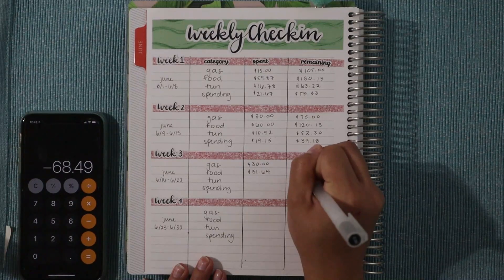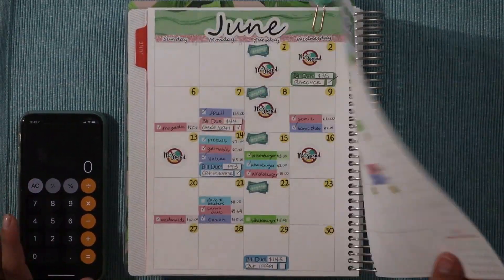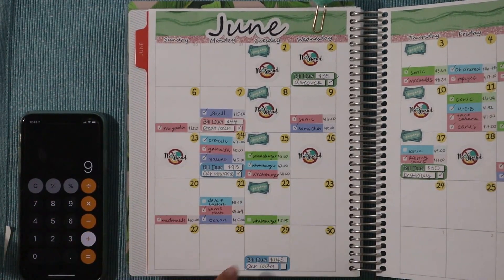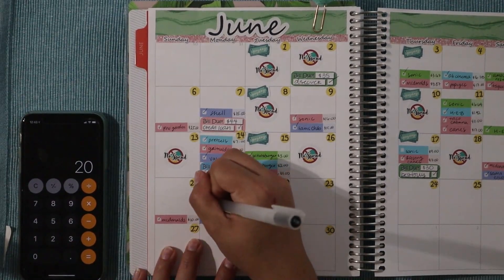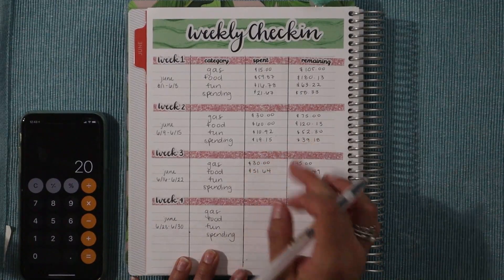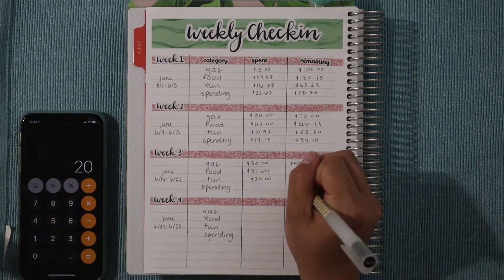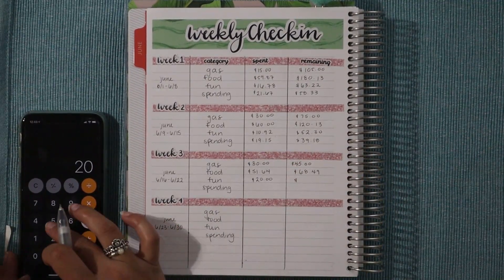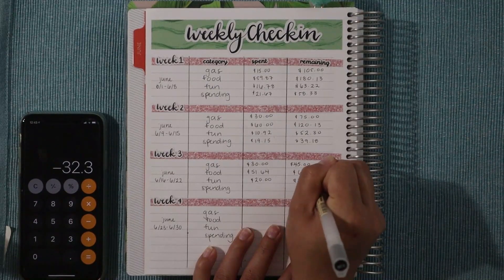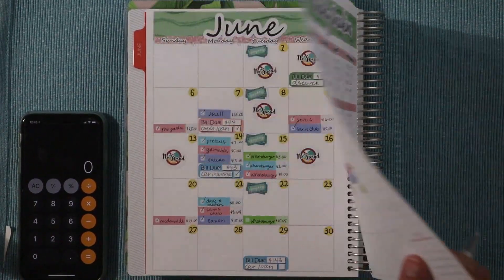Subtracting $51.64 from the $120.13 remaining from last week, we have $68.49 remaining for food. Next is fun money, in blue. We had $9 at Sonic and $11 at Dave & Buster's, for a total of $20 spent from fun money. With $52.30 remaining last week, we now have $32.30 remaining.